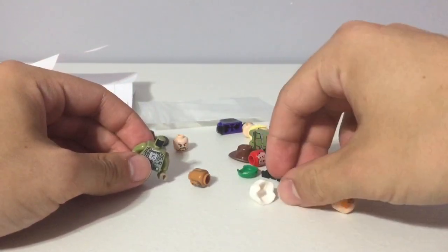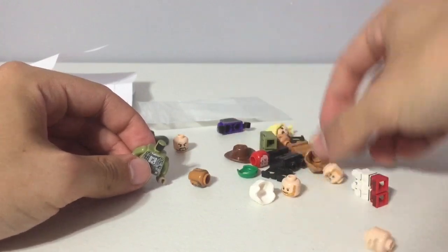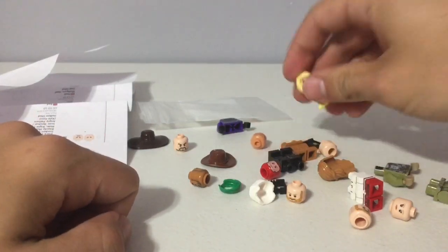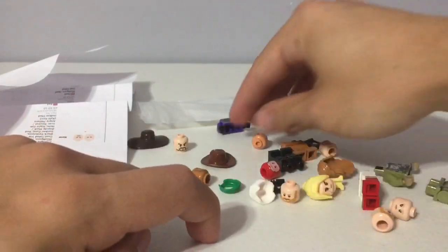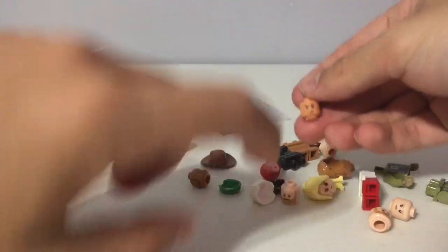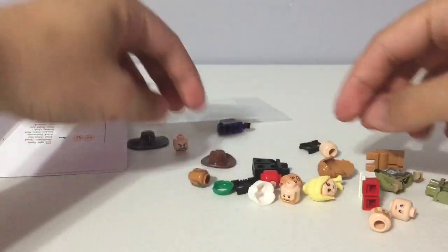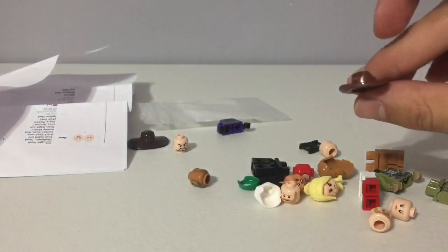Magneto hair, some Aquaman heads, this hair, Star Wars parts, Kylo Ren's head and that hair, whatever her face's head is from that Star Wars battle pack, legs, Flash's head, a green balaclava, and a cowboy hat.